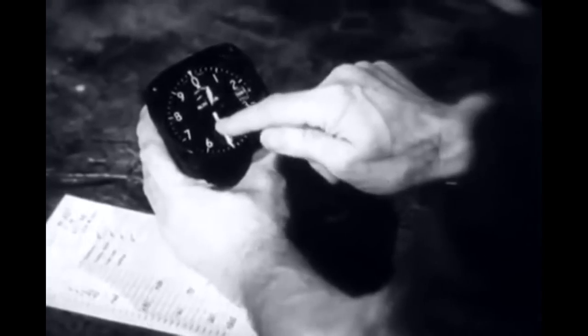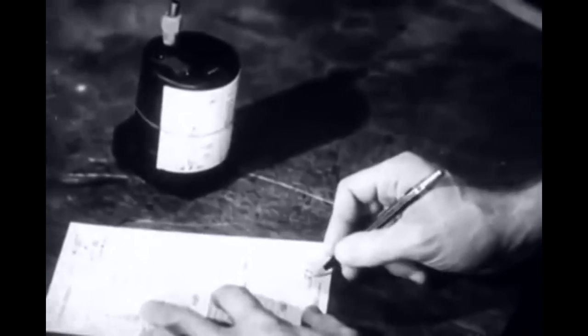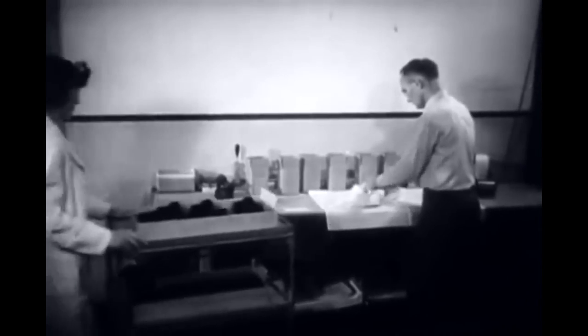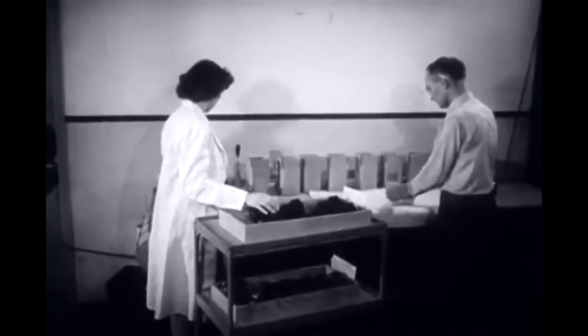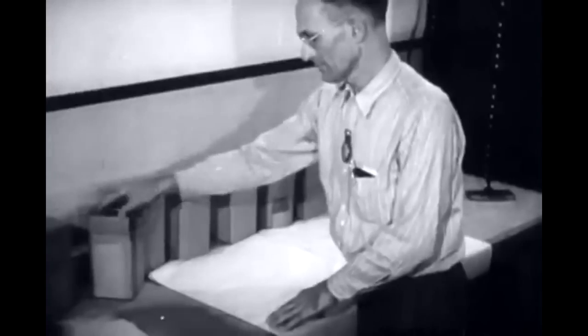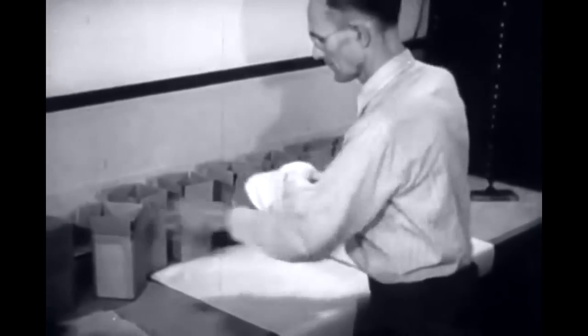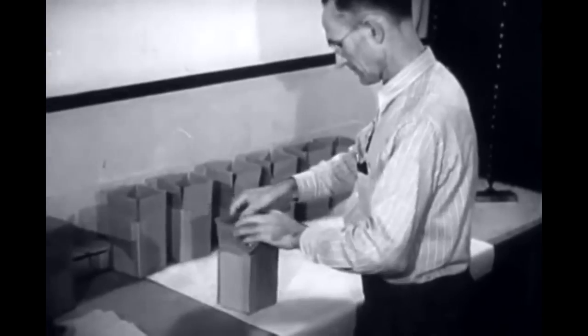After a rigid final inspection covering both operation and appearance, the instrument must be approved by the inspector. When ready for shipping or storage, the instruments must be packed correctly. This means using tissue paper, strips of corrugated paper, and packing felt to hold the instruments snugly and to prevent their movement within the boxes. Excelsior is never used for this purpose.